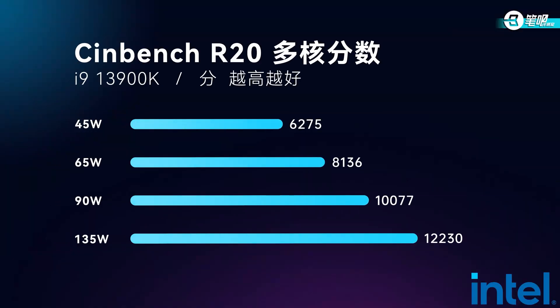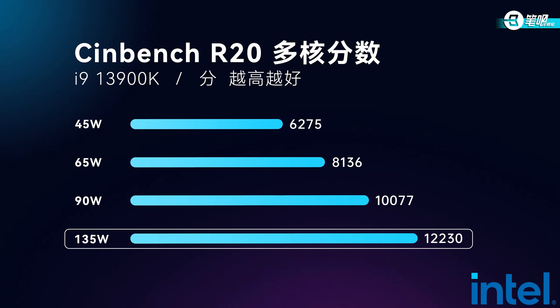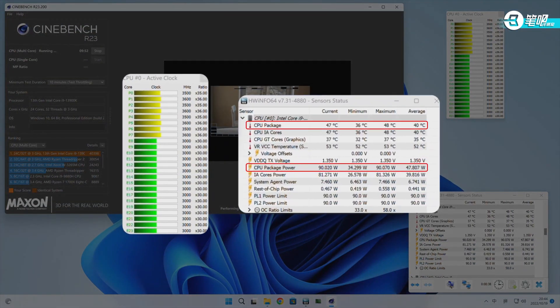Here are the results. At 45W, Cinebench R20 multi-core reached 6,275. At 65W, 8,136. At 90W, beyond 10,000. For last gen, it needed more wattage to break 10,000. Thanks to the doubled E-Cores, multi-core performance is impressive at low consumption. It reached 12,230 at 135W — huge progress over last gen. However, clock speed was held back under low voltage; P-Core only reached 3.5 GHz at 90W. Since actual laptop CPUs tend to do a better job and have more aggressive voltage curves, the real-world performance of 13th gen laptop CPUs would be even better than this simulation.